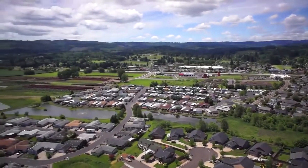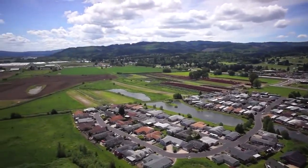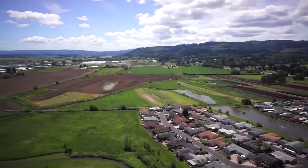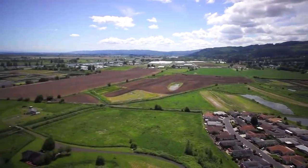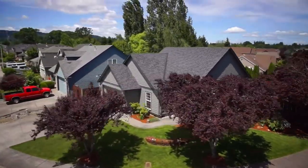Living here, you're only 30 minutes to Portland and can enjoy being part of an active and connected community. An exceptional place to live, work, and play with numerous recreational opportunities. It's all waiting for you here on Devona Drive in Scapoose.